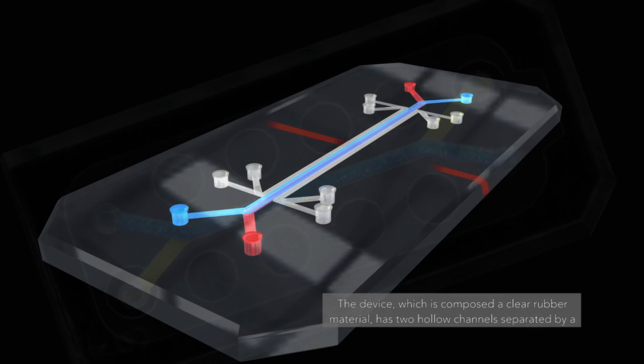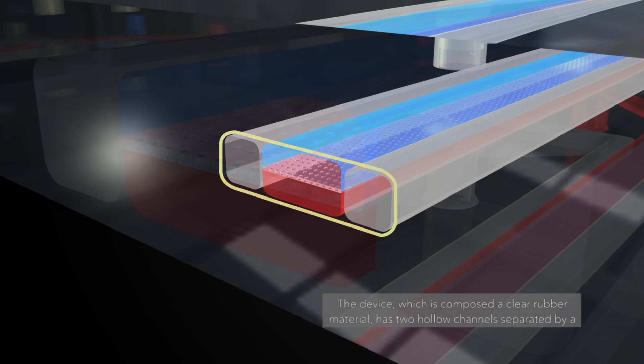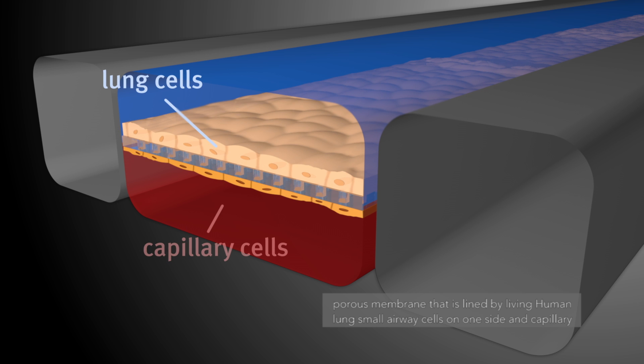The device, which is composed of clear rubber material, has two hollow channels separated by a porous membrane that is lined by living human lung small airway cells on one side and capillary blood vessel cells on the other, much like the living lung.